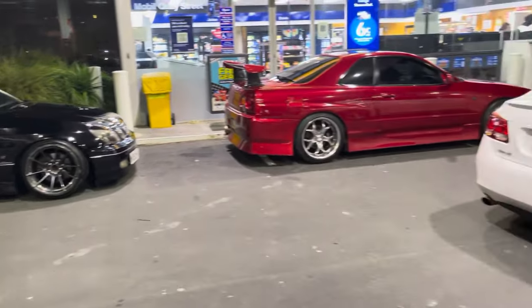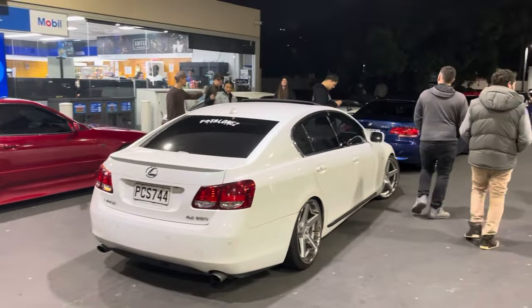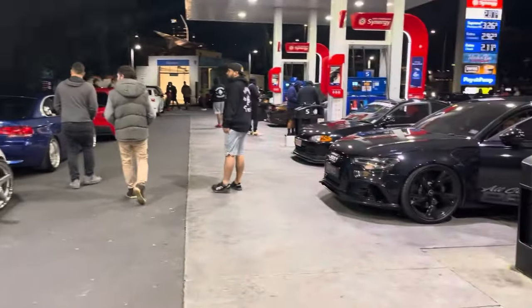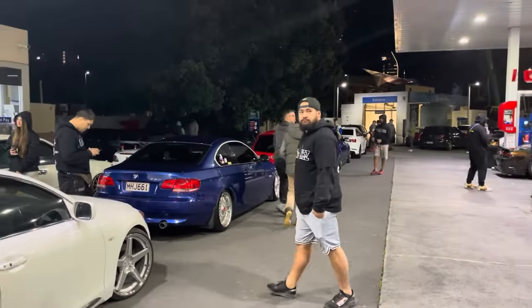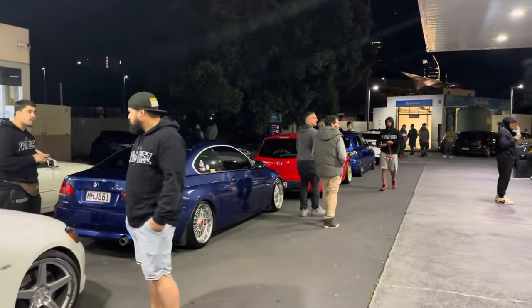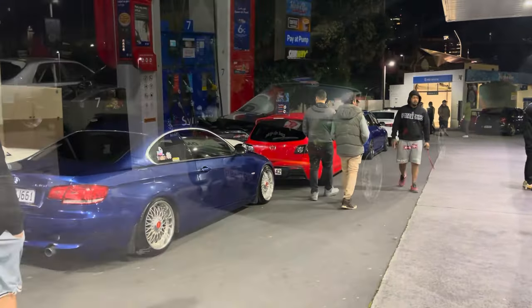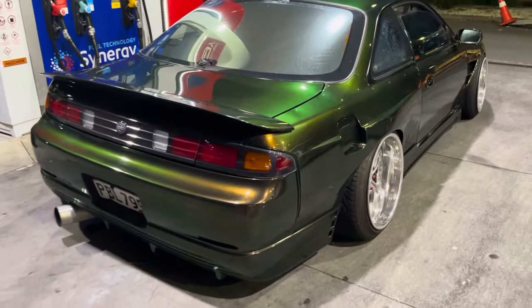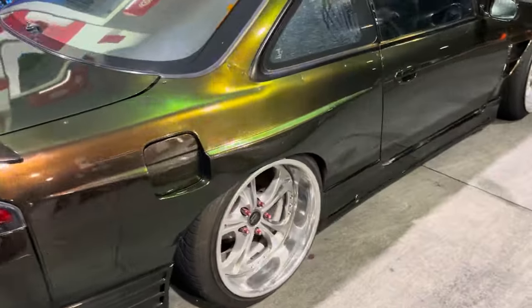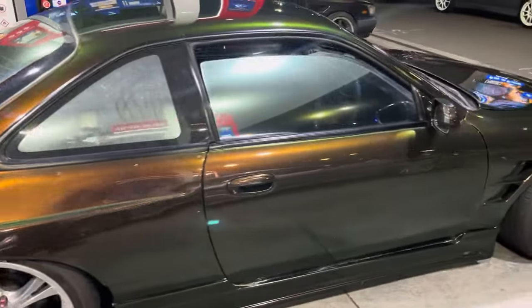We've got another big line-up of cars here - this is the spot where all the hot cars are tonight. There's cars getting gas, people just out hanging out in the city talking, loving cars, having a good time. Check out how sick this S14 is - it's got a 326 Power kit and big Work wheels on it.